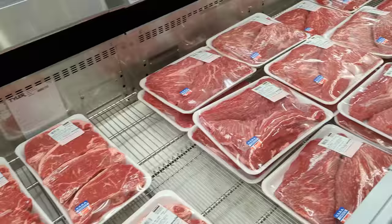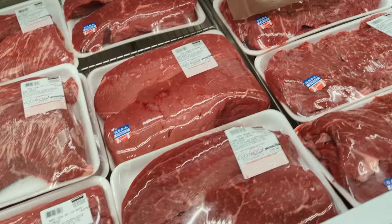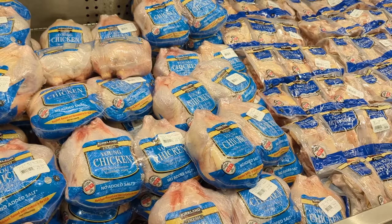Tri-tip is another one of our absolute favorites and Costco has incredible quality for a great price. I know these are harder to find on the East Coast, so apologies if you can't find them. Another Costco favorite is flap meat. I cook this hot and fast on the grill or on my outdoor griddle, just like fajita meat. Costco is one of the only places I can seem to find it.